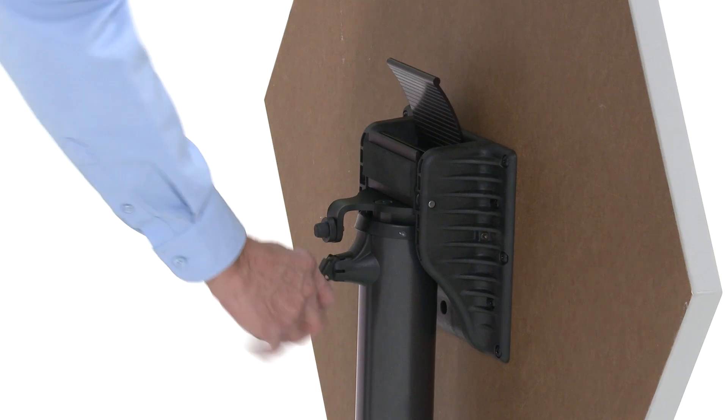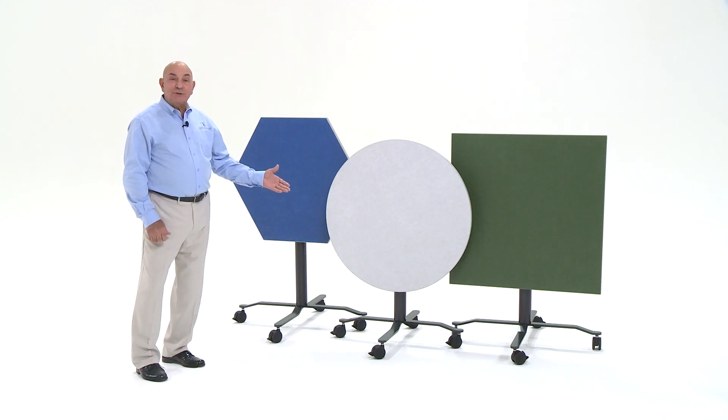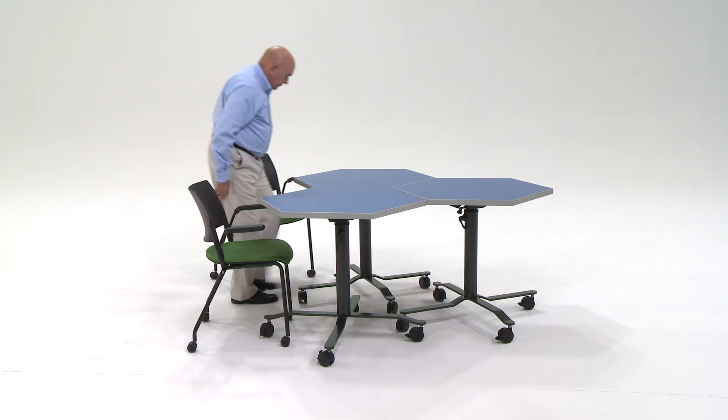Rollers are height adjustable to accommodate seated or standing users. Rollers hexagonal shaped tables are ideal for seated or standing height meetings.